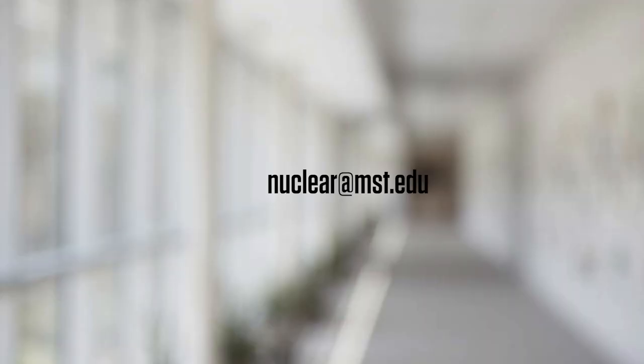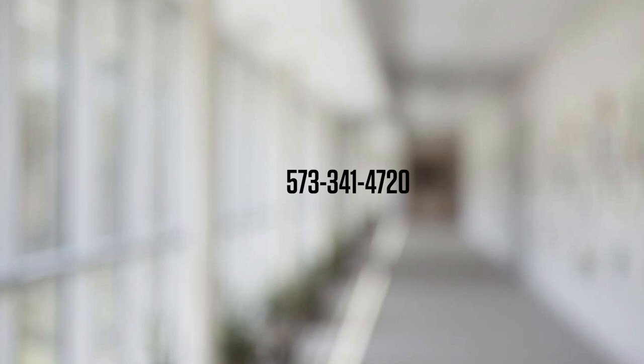You can reach us at nuclear@mst.edu or 573-341-4720. You can use that to arrange a visit, to tour the reactor, to meet with faculty, or just to request more information. We hope you learned a lot in this video and how you could potentially use nuclear engineering to solve tomorrow's problems and to power the devices we use today.